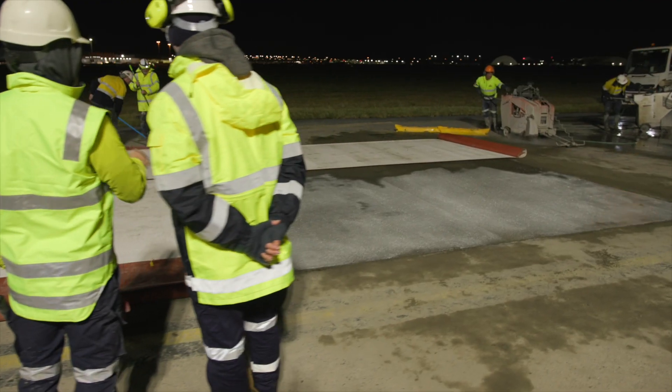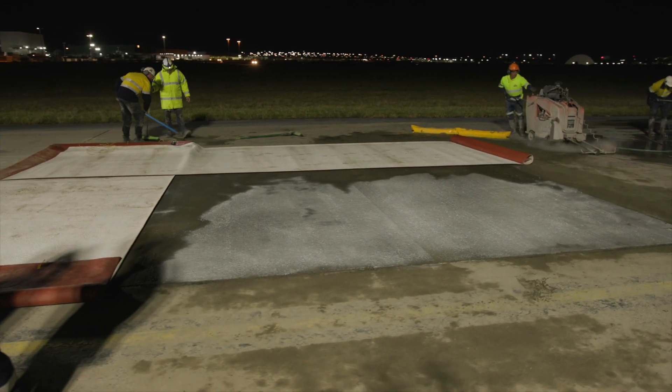We're also looking at different types of infrastructure — bridges and other road pavements — where time constraints mean that the use of rapid hardening concrete could be a benefit to the project.